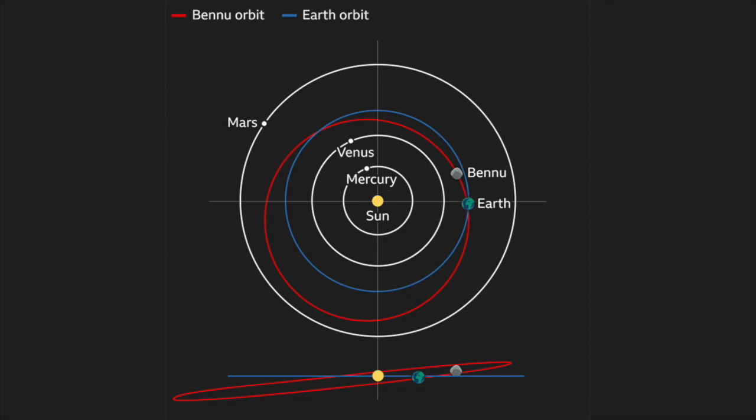But it also means that Bennu could at some point in the future pose a threat to us. There's no chance of it hitting our planet over the next century or more. Between the mid-2100s and 2300, though, the odds rise to about 1 in 1750. So, knowing more about the asteroid's composition will help if ever we need to take steps to divert its path.